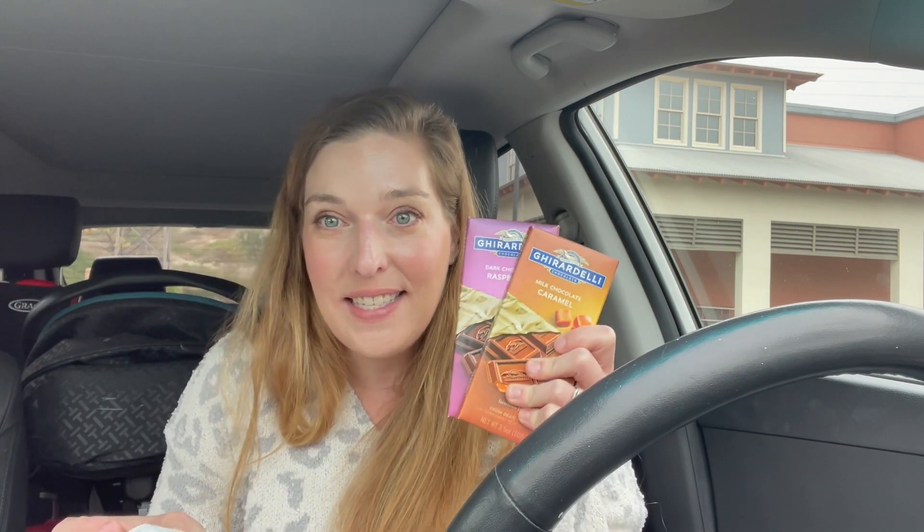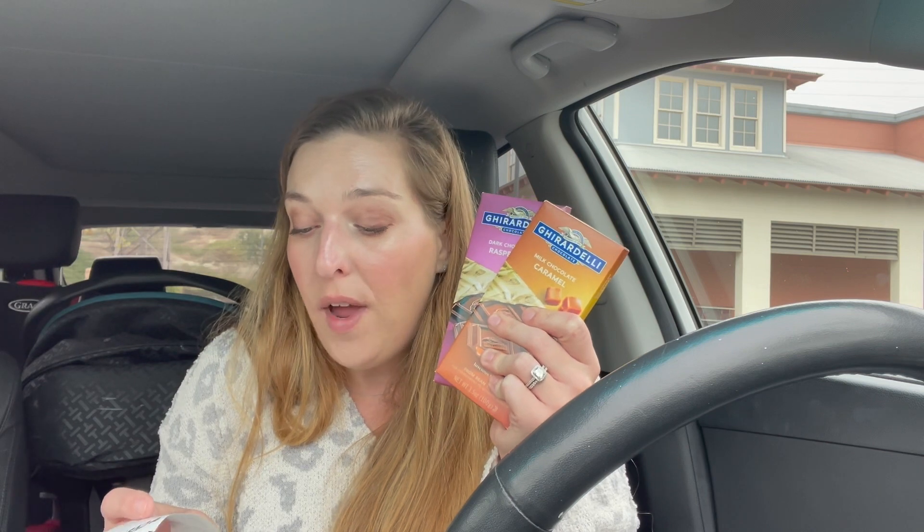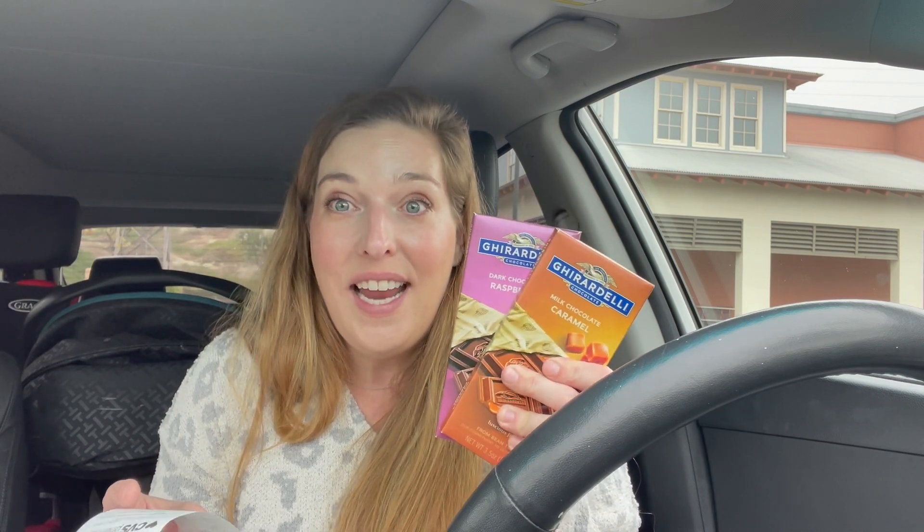The next deal is a really fun one — it's on Ghirardelli chocolate. The bar chocolates are priced at $3.99, but they're buy one, get one half off. Everyone is getting a $1 off 2 coupon from the red machine, so you don't have to use it on the big bags — you can use it on these single chocolate bars. I went ahead and used this and paid with a $4.99 ExtraCare Buck.